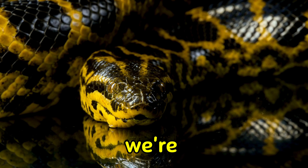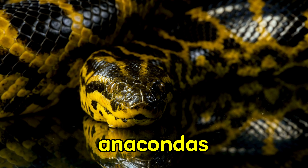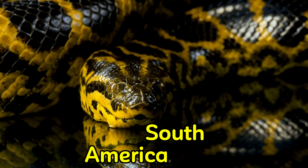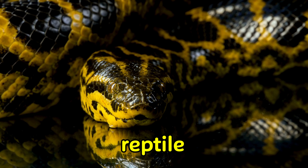Welcome, explorers! Today, we're diving deep into the mysterious world of the anaconda snake. Anacondas are one of the most fascinating creatures found in the dense jungles of South America. Join us as we uncover the secrets of this incredible reptile.